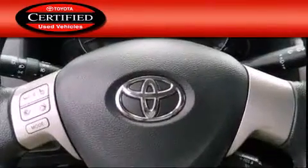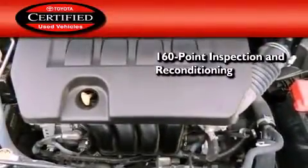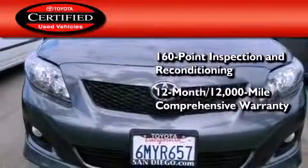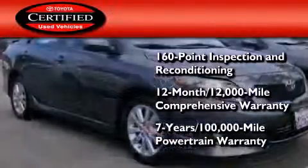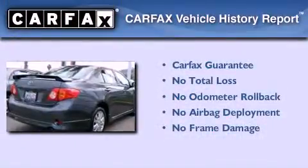Toyota's certification includes a 160-point inspection and an extensive reconditioning process, plus a 12-month 12,000-mile comprehensive warranty and a 7-year 100,000-mile powertrain warranty. Not to mention that this Toyota qualifies for the Carfax buyback guarantee.